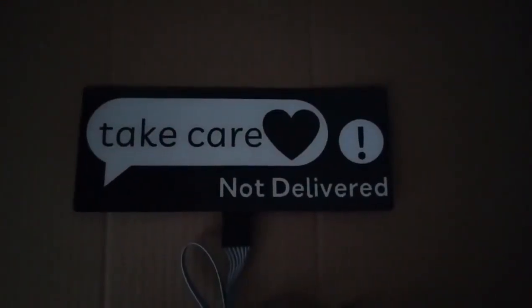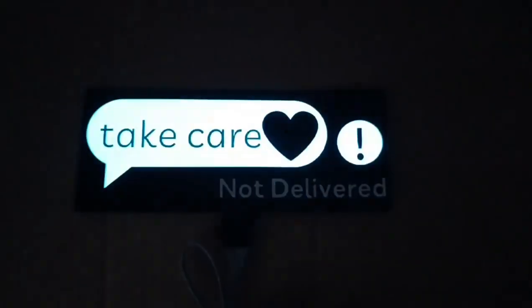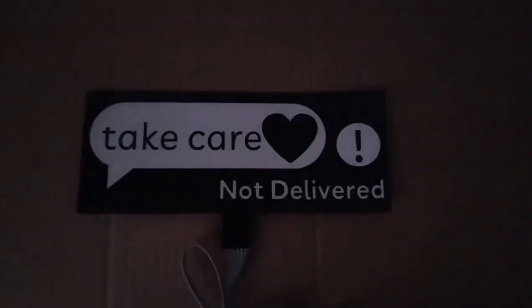Enjoy a special welcome offer — get 10% off on your first purchase. Shop now and save on your favorite items. Don't miss out!